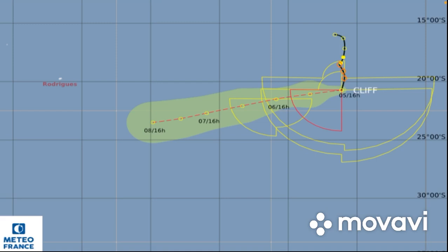Here's the Meteo France forecast and they don't even have this system as a tropical cyclone anymore — they have it as a tropical depression, and they're keeping it as a tropical depression for over three days as it gets near to Madagascar. But I believe right now, without a doubt, this is a tropical cyclone just from the satellite appearance — it's looking very good.